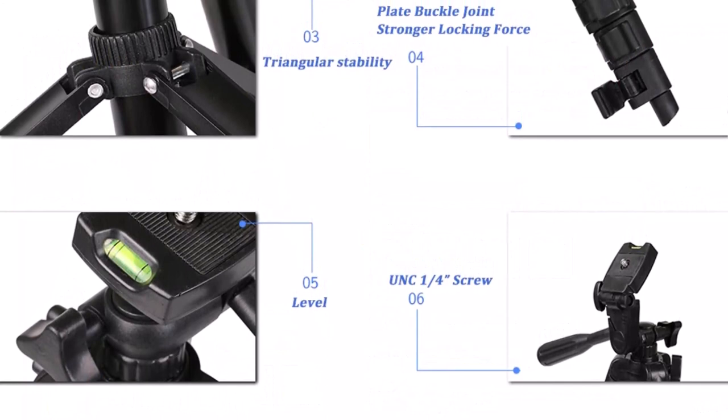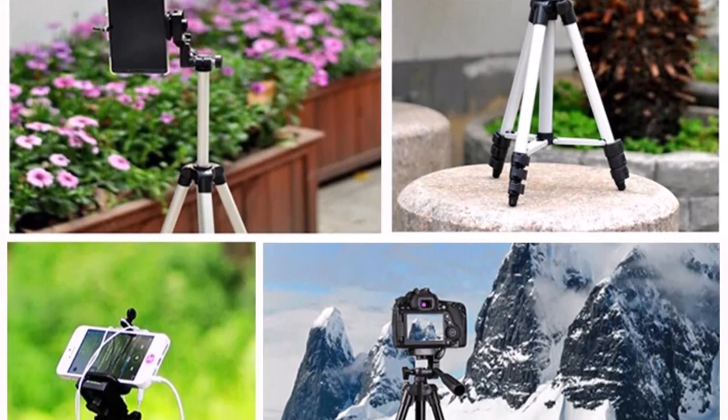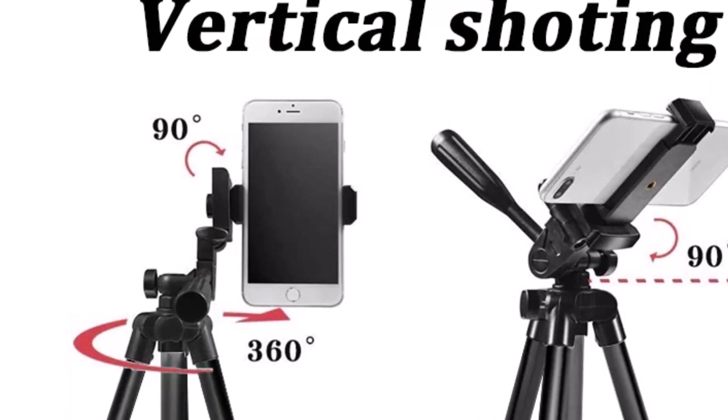Crafted from high-quality aluminum, this travel tripod stand is built to last and provides a stable base for your mobile device. Whether you're capturing stunning landscape shots or vlogging on the go, the NA3120 offers the perfect balance of portability and functionality. Thanks to its adjustable head, you can easily find the perfect angle and orientation for your shots. With its compact and lightweight design, this phone tripod stand is easy to carry and store, making it ideal for travel.